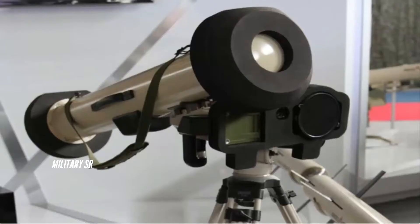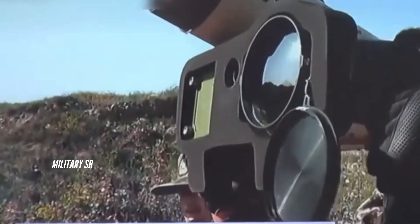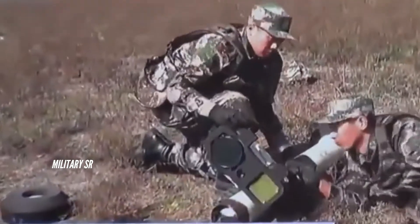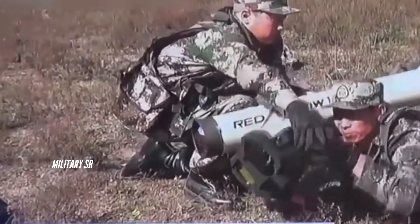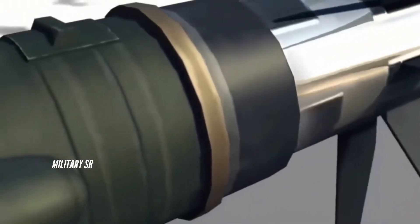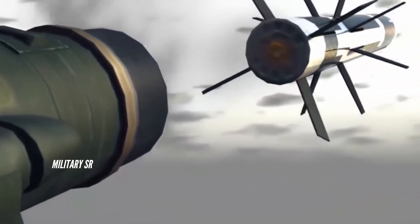The HJ-12 is a modern third-generation anti-tank missile developed by Norinco. It is a fire-and-forget system utilizing lock-on before launch (LOBL) and is capable of being fired within buildings and bunkers due to its soft launch system. Once launched, it homes autonomously onto its target, allowing the operator to immediately take cover or reload to engage another target.